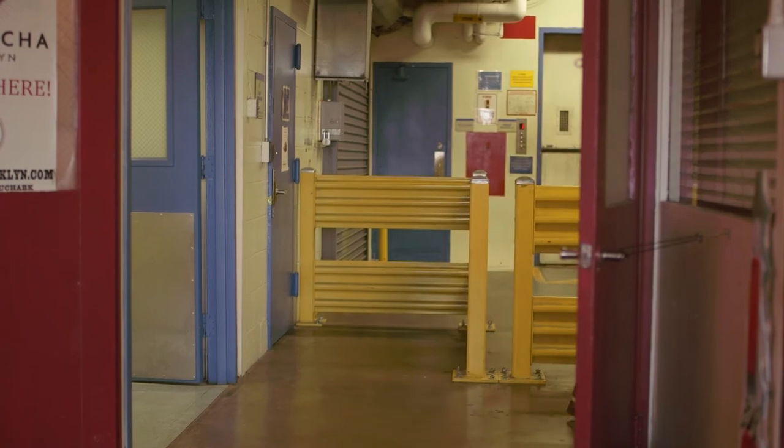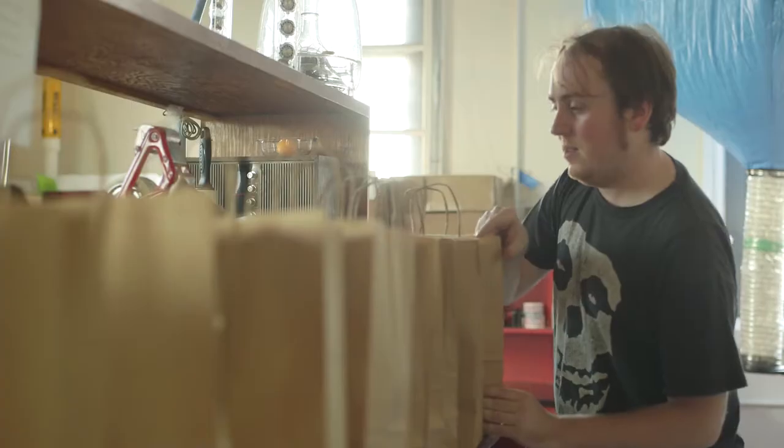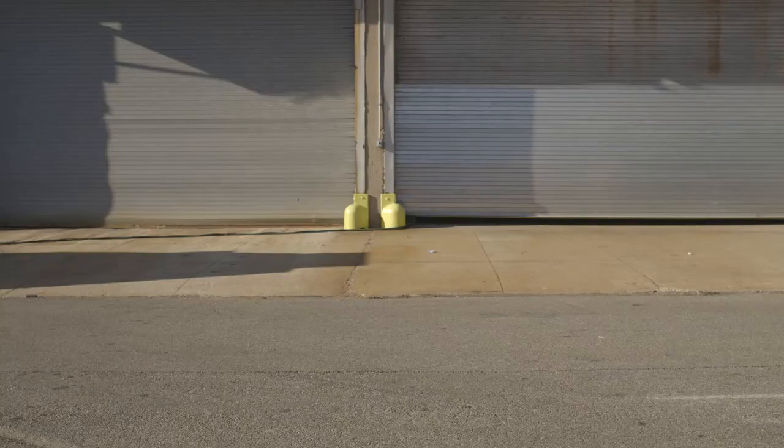Next to them, our customer service team is waiting to respond to all your brewing needs.